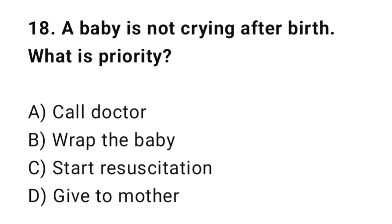Q18: A baby is not crying after birth. What is the priority? The correct answer is C: Start resuscitation.